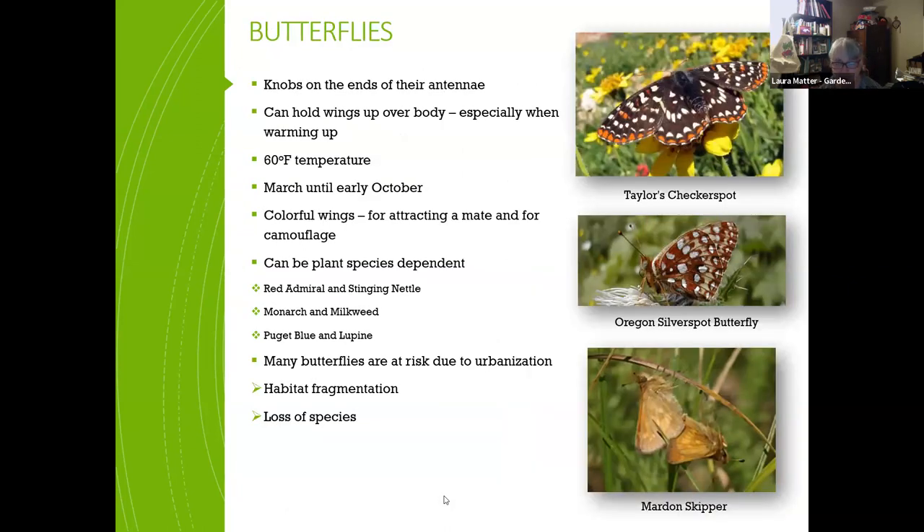Butterflies are easily identified by the knobs at the end of their antennae, their colorful spread wings, and their need for warmer temperatures — at least 60 degrees — before flying. Early in the morning you'll see them moving their wings in and out as the sun heats them up. They're usually around from March until early October. Some are plant-species dependent — the red admiral butterfly, for instance, relies on stinging nettle.